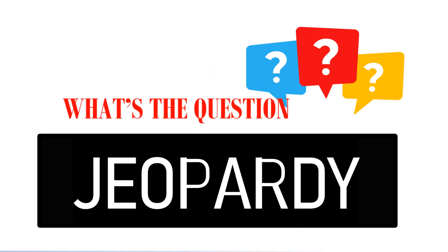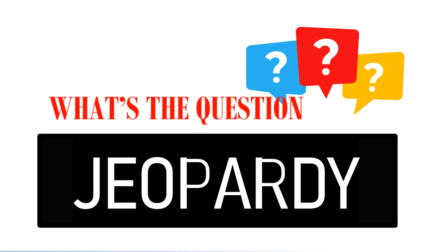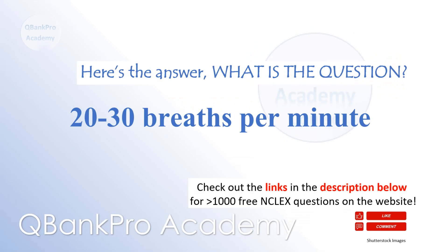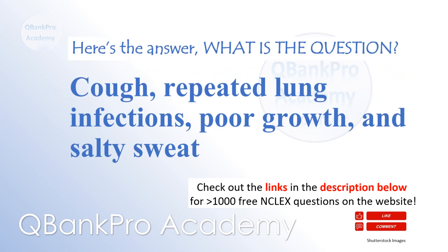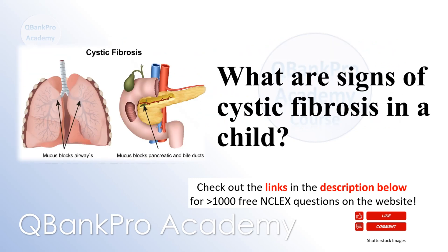Let's play Jeopardy! 20 to 30 breaths per minute — what is the normal respiratory rate in a school-age child? Cough, repeated lung infections, poor growth, and salty sweat — what are signs of cystic fibrosis in a child?